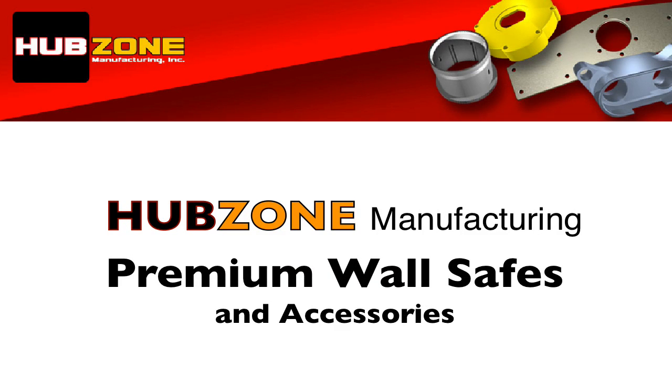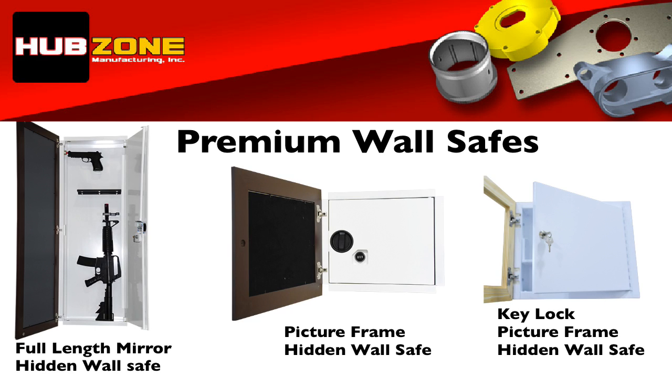Welcome to HUBZone Manufacturing Premium Wall Safes and Accessories. With three concealed-from-view wall safes to choose from and a full line of accessories, we are confident that we have a wall safe that will keep your valuables secure, safe, and out of the reach of unwanted intruders and curious children.